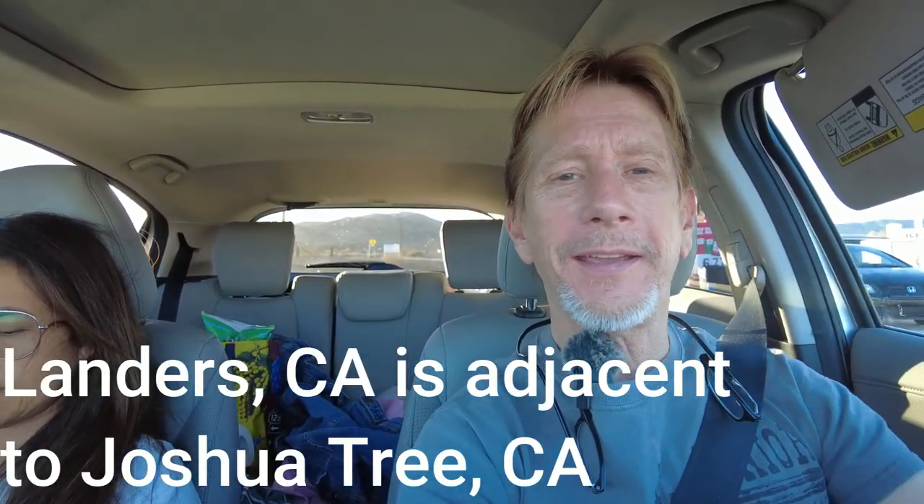Well hello everybody. We are back on the road and we've just driven eight and a half hours. We're back in Landers. We're going to take a look at our Becker cabin and give you an update on that. Come with us. This should be pretty cool to check out the cabin. We've only seen pictures of some of the renovations we've done. It's time to go check it out.